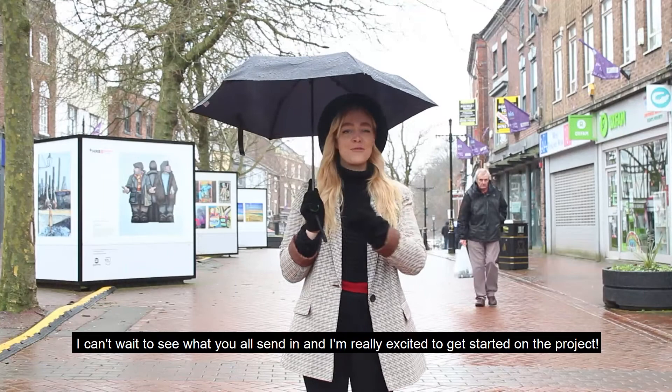I can't wait to see what you all send in and I'm really excited to get started on the project. Thank you.